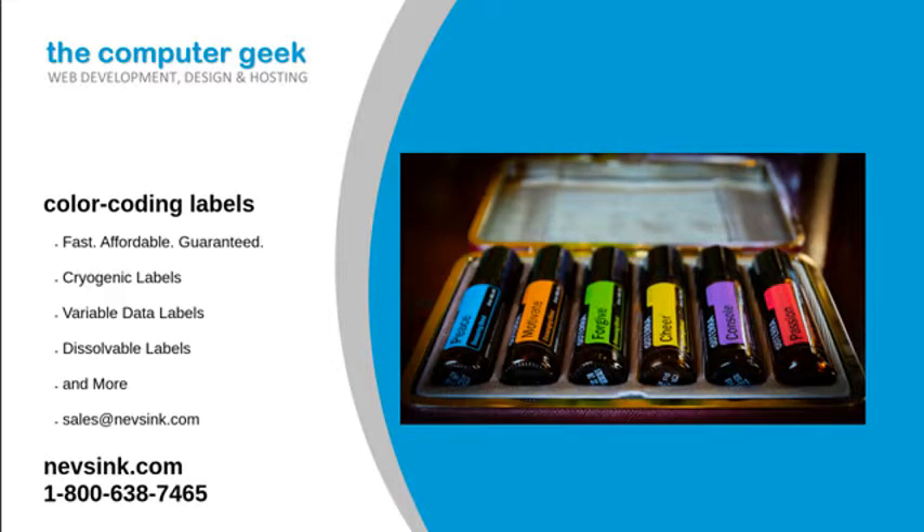With these types of labels, inventory days will be made even easier. We know that our customers need color-coding labels right away. That is why we have created a process that allows us to ship stock labels within 24 hours. Our process also operates at a minimal cost, allowing us to pass these savings on to our customers.